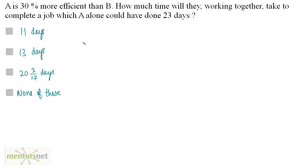A is 30% more efficient than B. How much time will they take working together to complete a job which A alone could have done in 23 days? A being 30% more efficient means the work done by A is 30% more than work done by B, so A equals 130% of B. We are given that A completes the job in 23 days. Let us assume B completes the work in x days.